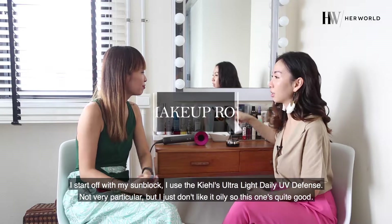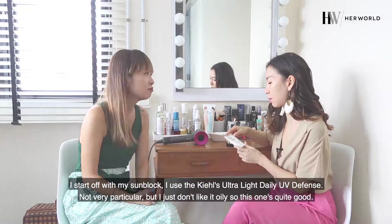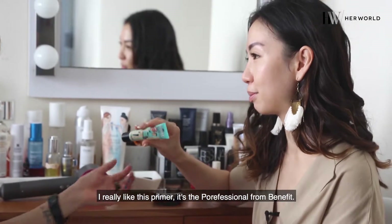I start off with my sunblock. I use the Kiehl's one now — I'm not very particular but I just don't like it oily, so this one's quite good. I really like this primer — it's the Porefessional from Benefit.